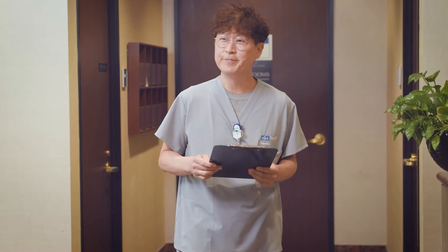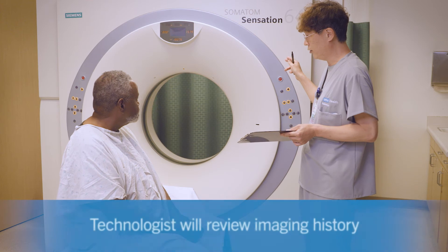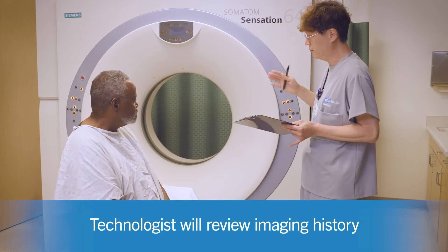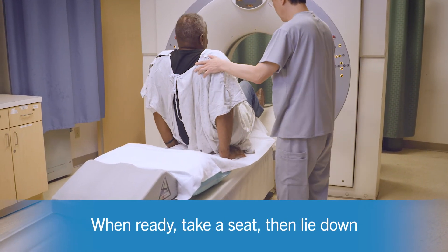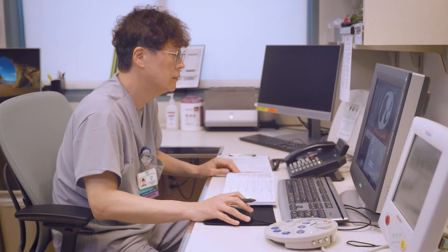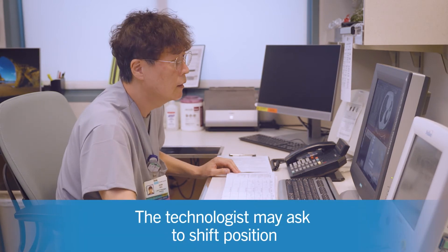When the team is ready, they will welcome you in. During your screening test, your technologist will review your imaging history and discuss any concerns you may have. Once you're ready to test, you'll take a seat on the low-dose CT table, then lie down. The technologist takes their place at the computer and may ask you to shift your position.